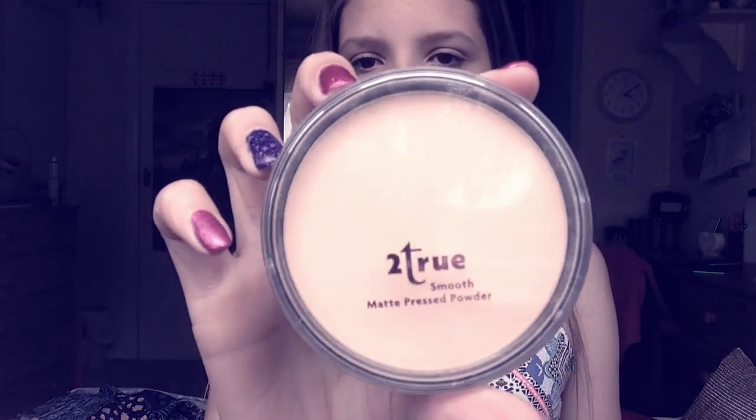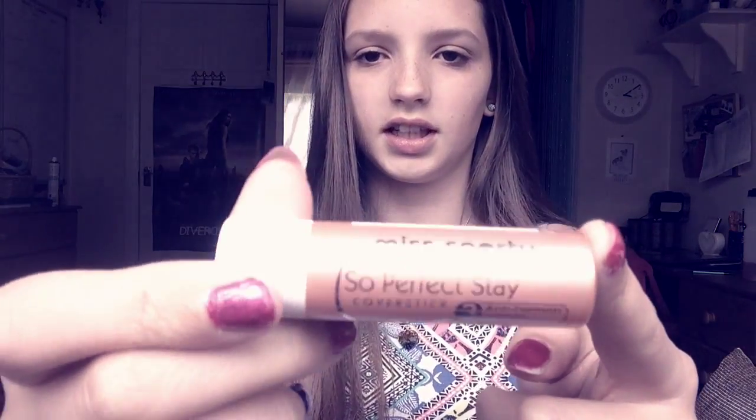Then I went to Superdrug and I got two things. I got this True Smooth Matte Pressed Powder — it just blends into my skin really well. And I also got this Miss Sporty So Perfect Stay Cover Stick — it's a concealer.